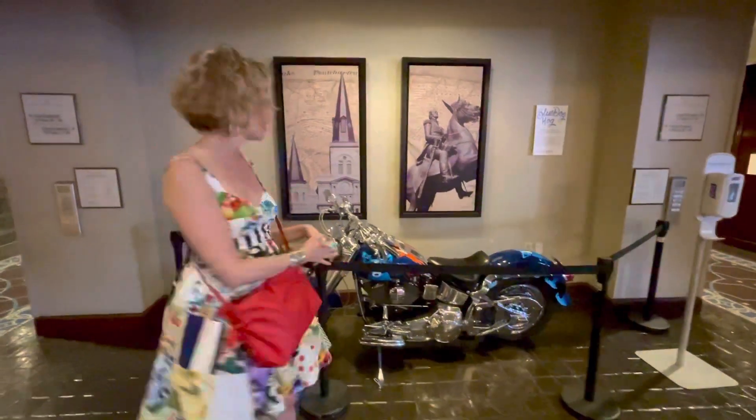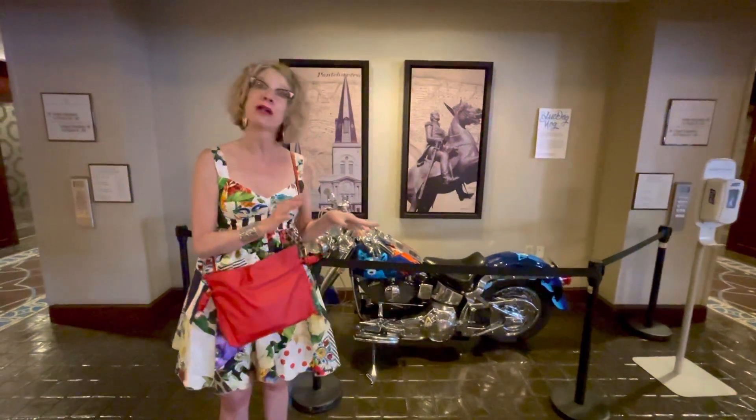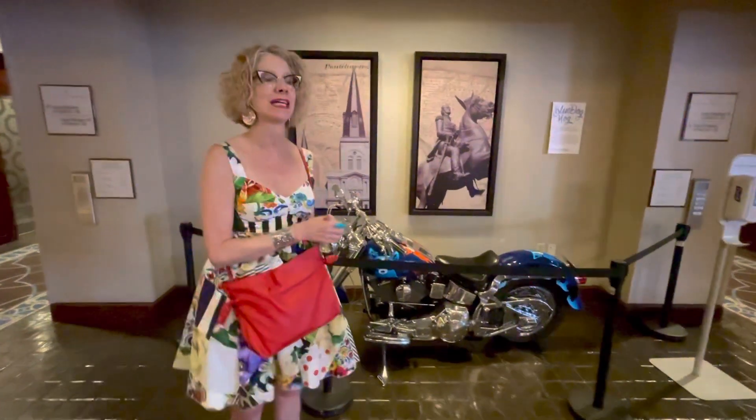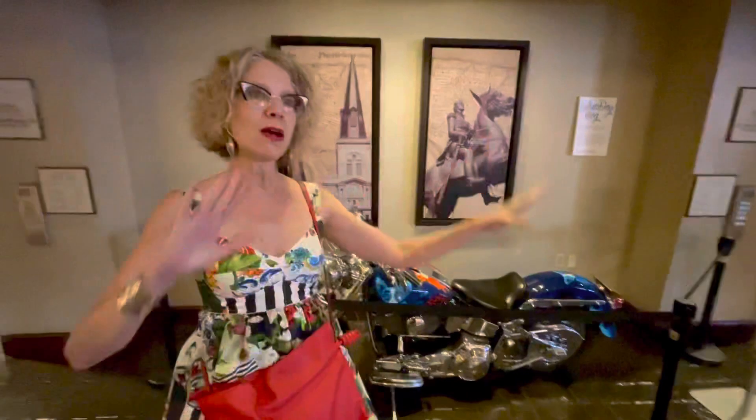It caused quite a hoopla. I remember on the opening night it was very crowded and everybody wanted to take their picture on the motorcycle. From there the motorcycle came back to New Orleans and it was in the Roderick gallery of New Orleans, on Royal Street at 721, across the street from the current location.